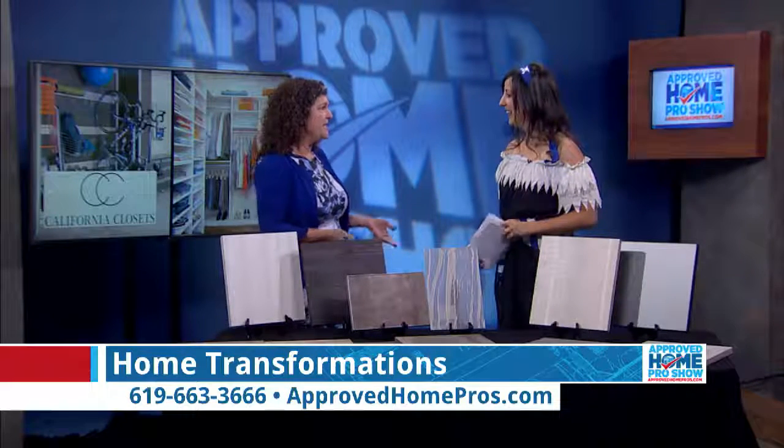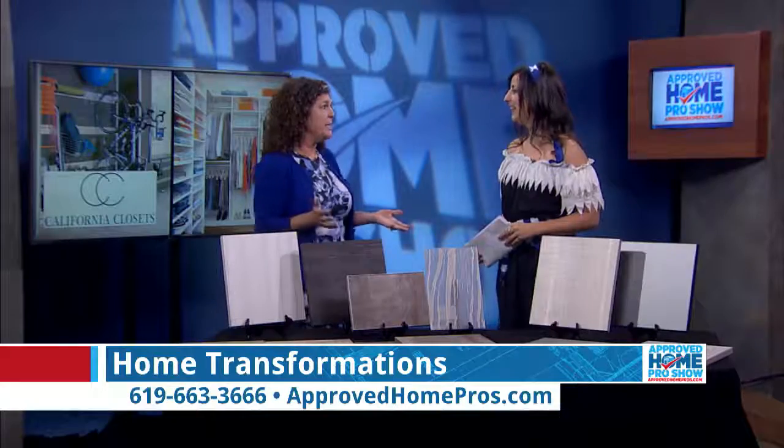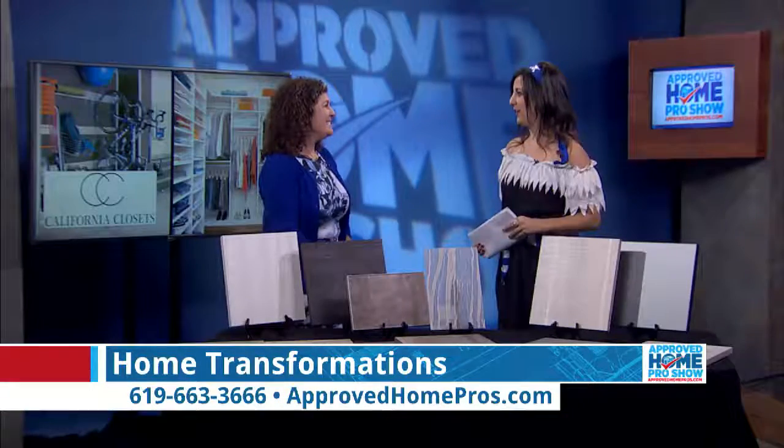If you go to CaliforniaClosets.com, you can see some amazing transformations. They have this before and after tool where you can see the pictures and actually slide the bar back and forth to see the full transformation. We're really excited about that.